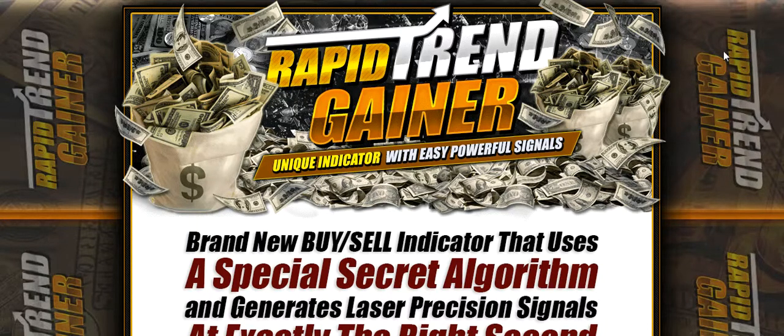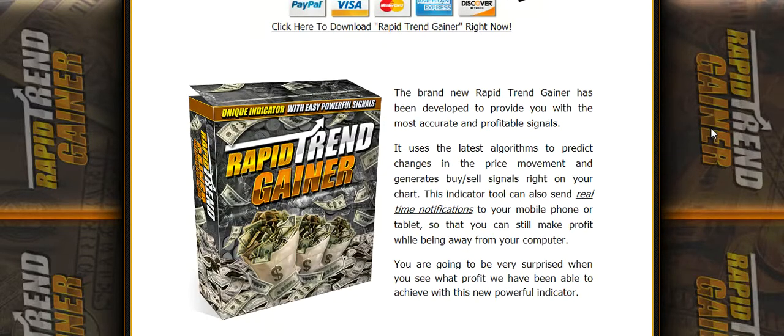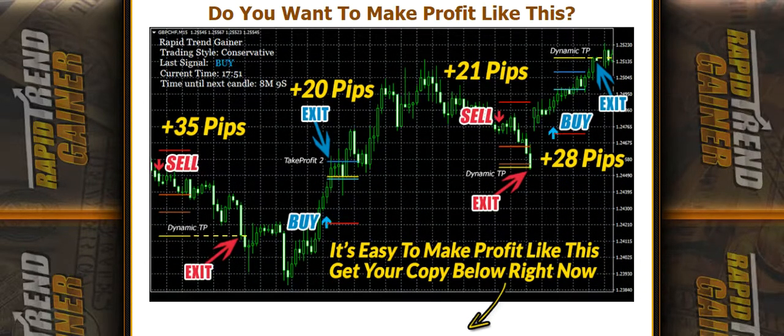Hey there everybody. First of all let me tell you this is a no BS product. It has helped me tremendously so far. I couldn't really be much happier with it. Also at the end of the video I have a special gift for you, so please make sure you watch this short video to the very end. Now let me tell you that I'm extremely hard to please when it comes to this sort of thing. Since I am satisfied I should think that you would be too.